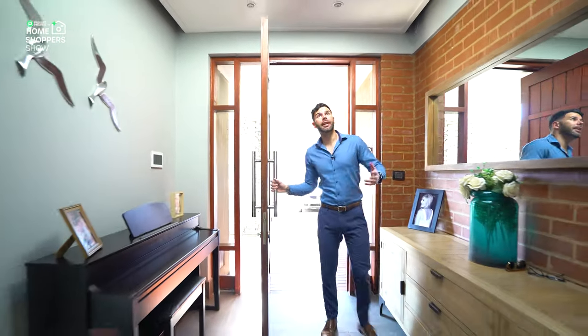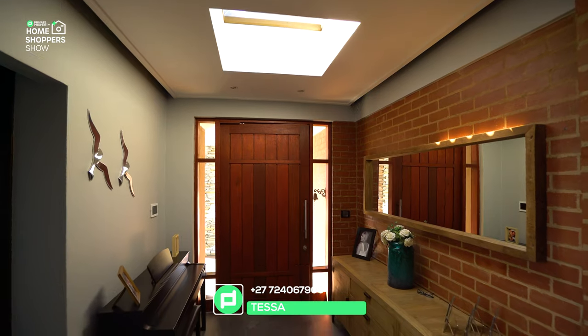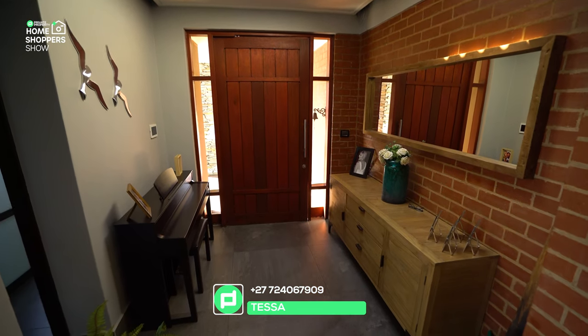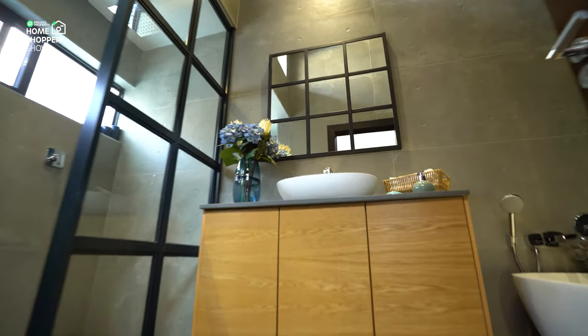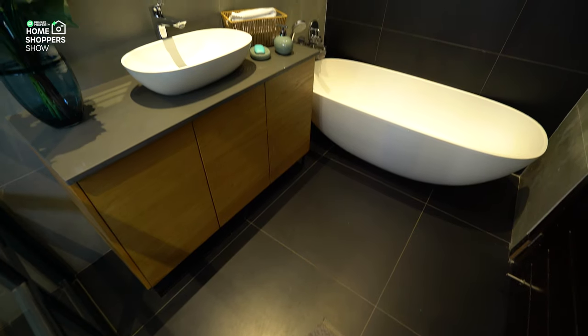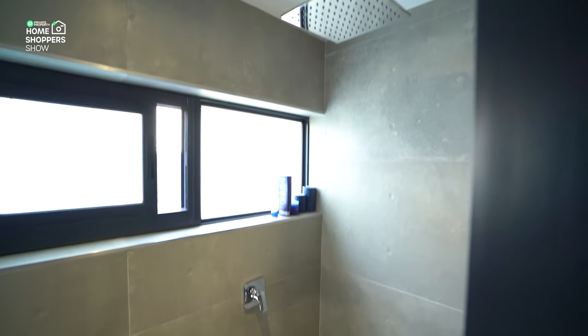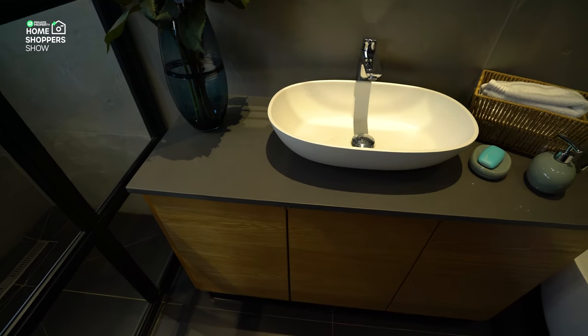Here we are, finally getting to take a look at this incredible house. Behind me is a beautiful wood entryway with some featured walls, and then you find yourself right here in the entry hall with stunning dark tiles, which are used pretty much throughout the home. On my right-hand side is your first bedroom as well as bathroom. Walking into your guest bathroom, you've got some beautiful New York-style frosted glass which gives you privacy for your walk-in shower.